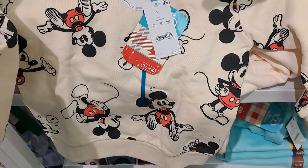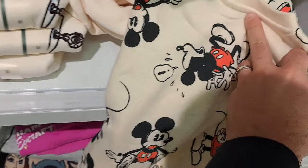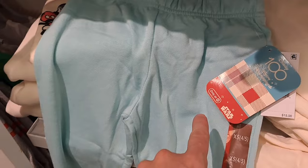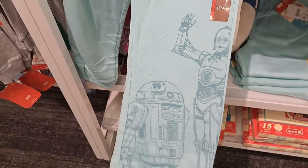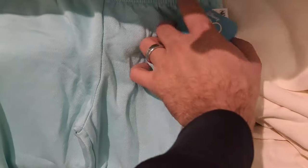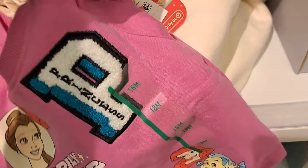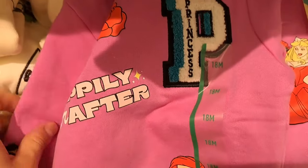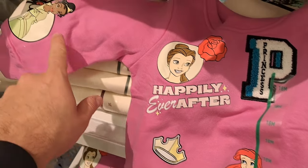Tons of Mickeys on this sweatshirt — Disney 100 retro reimagined. Got some Star Wars sleep pants with R2-D2 and C-3PO, pretty cool. Check out this princess shirt — part of the retro reimagined line, kind of like an athletic letter on it with a bunch of princesses.